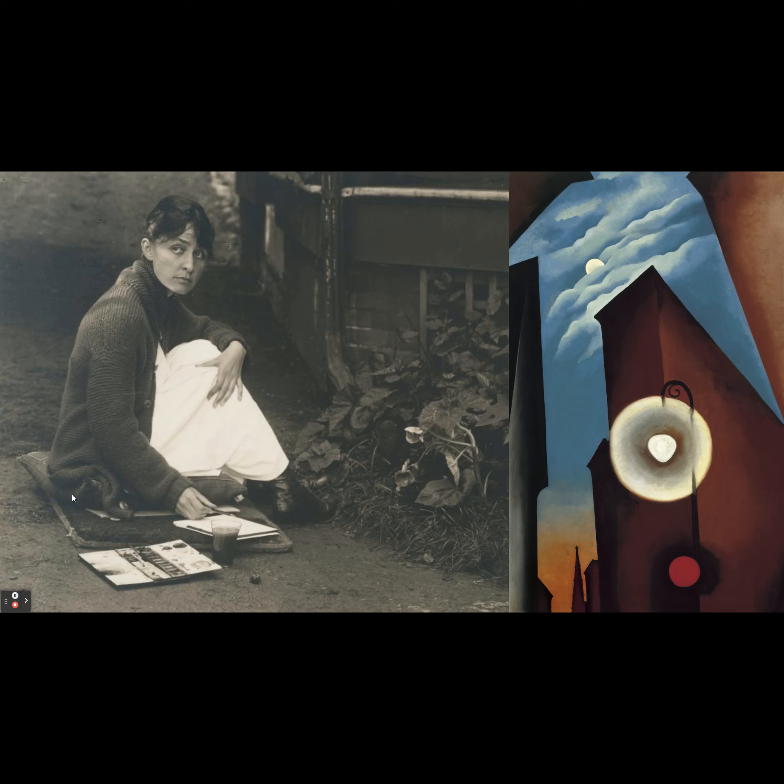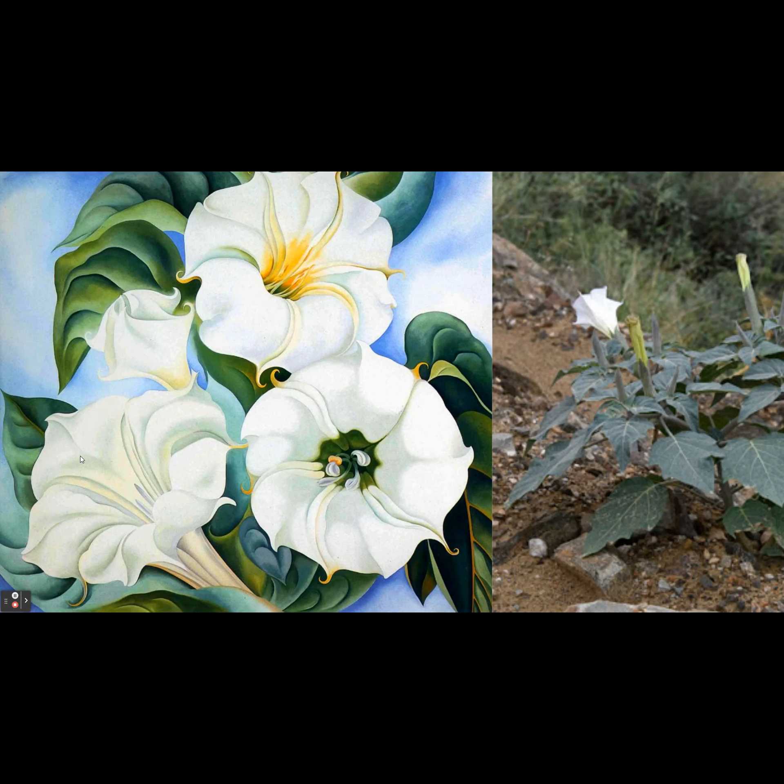She would kneel down really close to the earth to just take a moment to look at these flowers. She thought that as people were living in the city and going about their day, they were always looking up and around and not really noticing the beautiful flowers on the ground. She showed the world these beautiful flowers by painting them huge — I mean enormous.